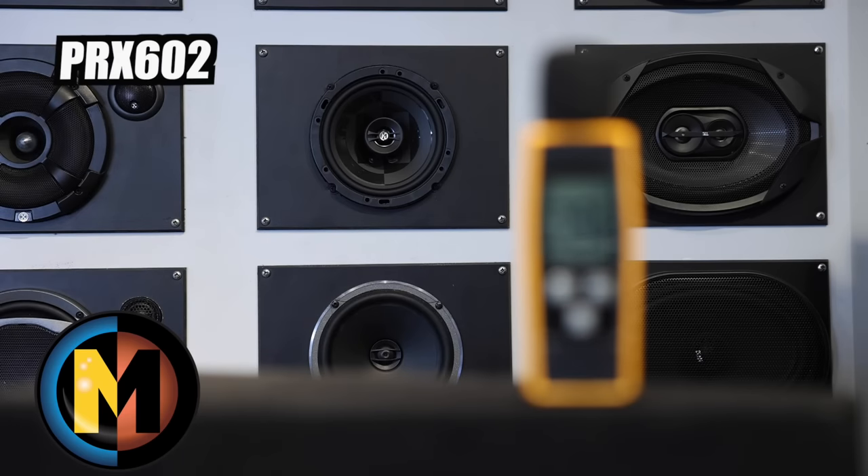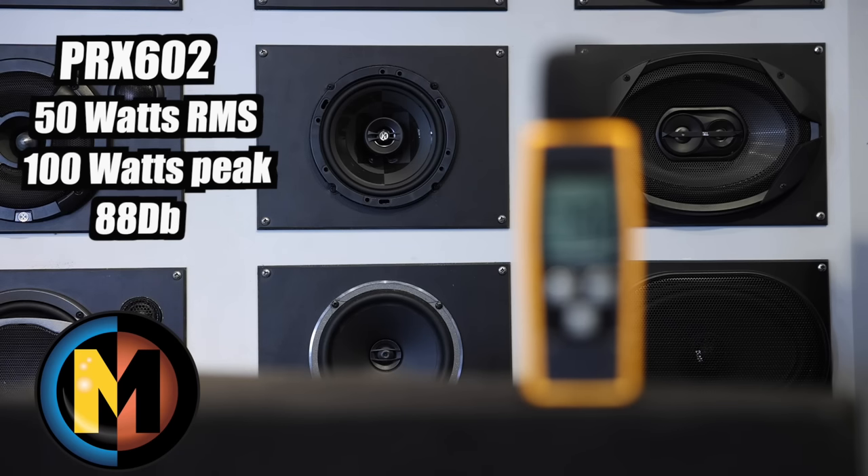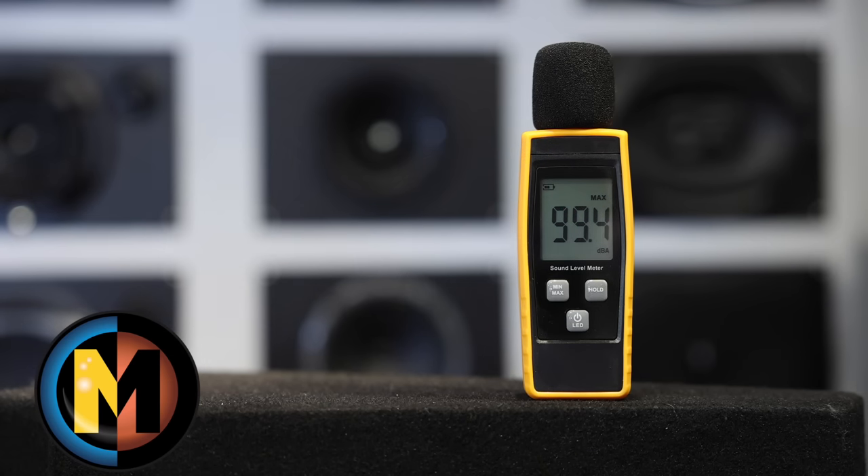Last up, Memphis' PRX602s. 50 watts RMS, 100 watt peak, 88 dB on the sensitivity. These are one of our most popular speakers, so let's check them out off the power of the radio, no amplifier. We got 99.4 - that's tied with the Kicker. I really like the way this tweeter plays. It's nice and bright, not super harsh, but it's got a good amount of mid-bass, so a nice balanced speaker.